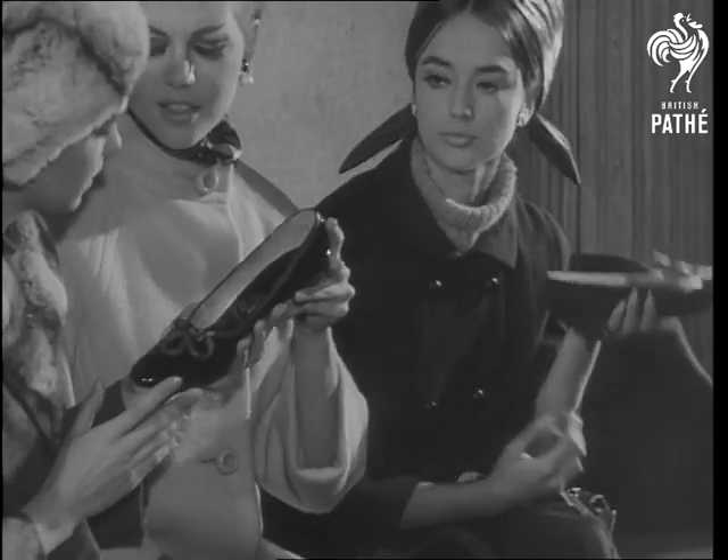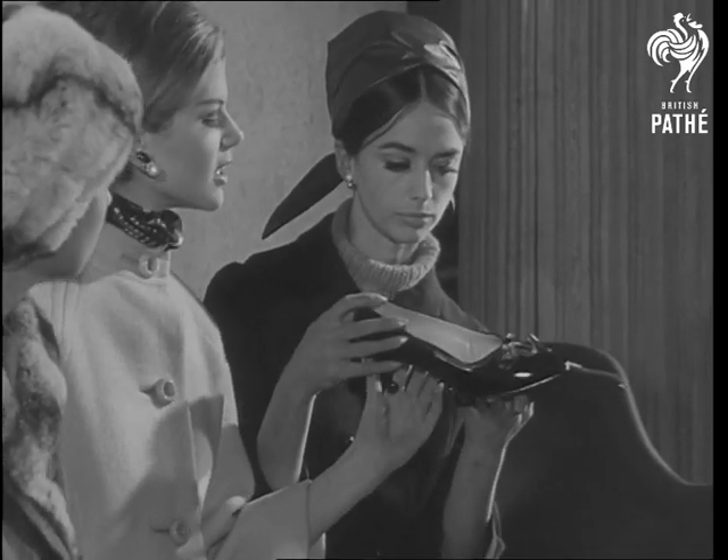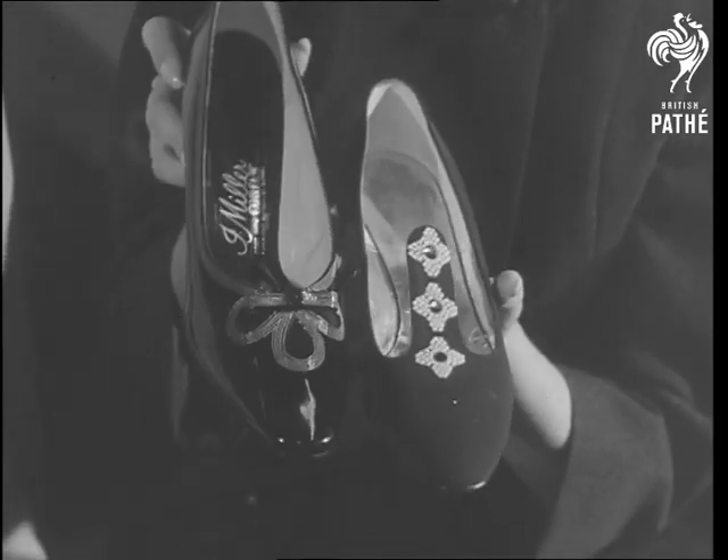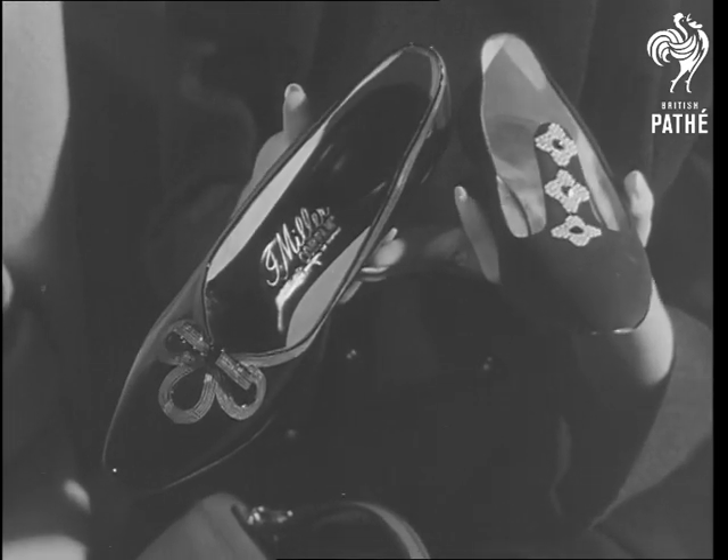In glossy gleaming black, this shoe has a not-too-high heel, rounded toe, and rows of stitching to outline the shamrock peephole over the toes. Its companion with flowery brilliance is called Cinderella's slipper.